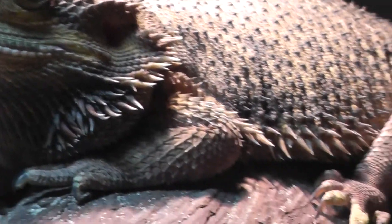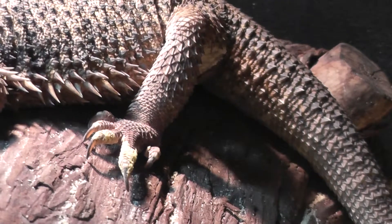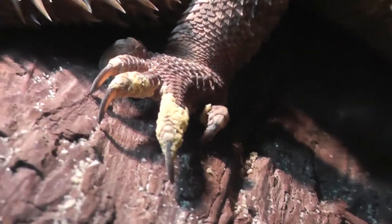I think they have kind of some sharp claws for climbing. I don't know if they are aggressive and attack with it. They have a pretty long tail that I think they might whip you with.